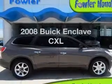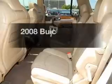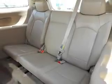Presenting the 2008 Buick Enclave. If you're looking for an automobile with great attributes, look no further. The powertrain includes front wheel drive with a reliable six-cylinder engine driven by a six-speed automatic transmission.